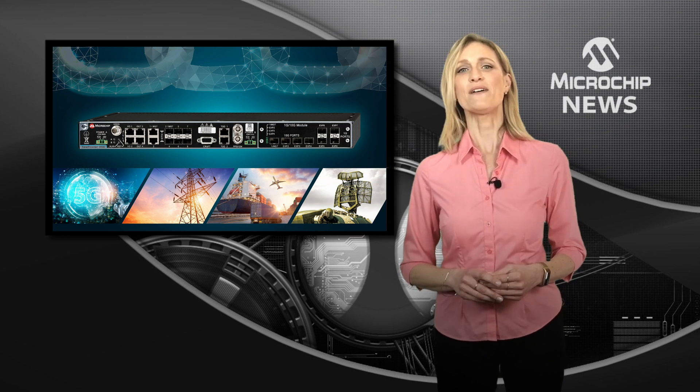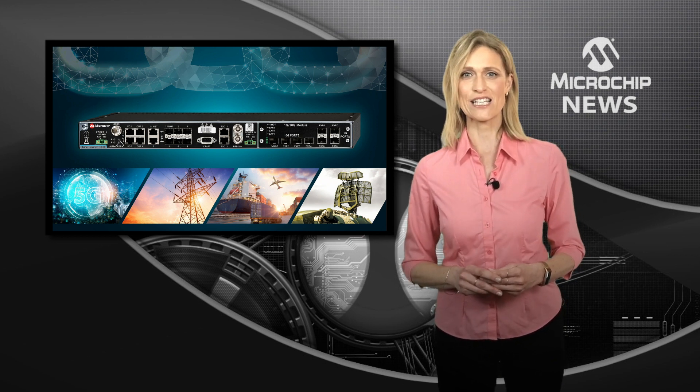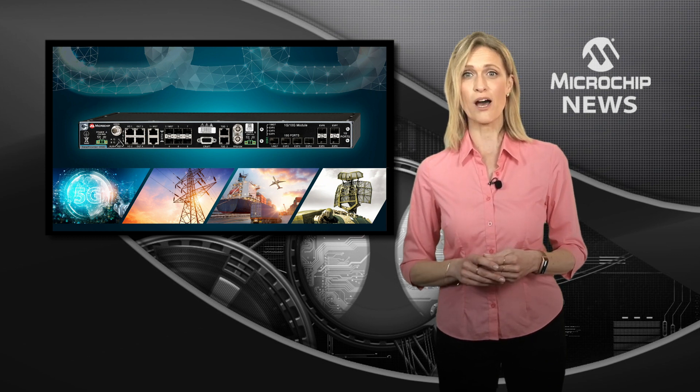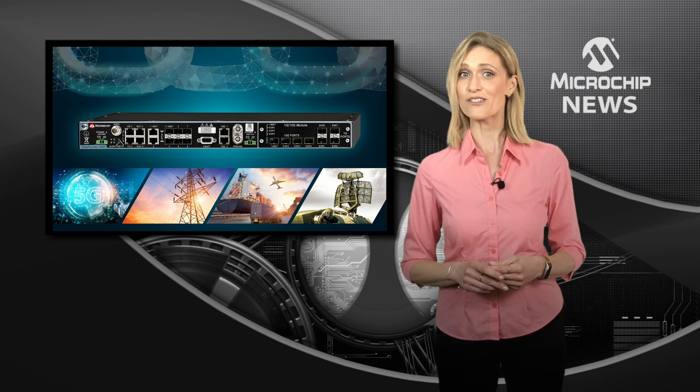Other key enhancements include anti-jamming and anti-spoofing features, and there's a new oscillator choice called Super OCXO for enhanced holdover.